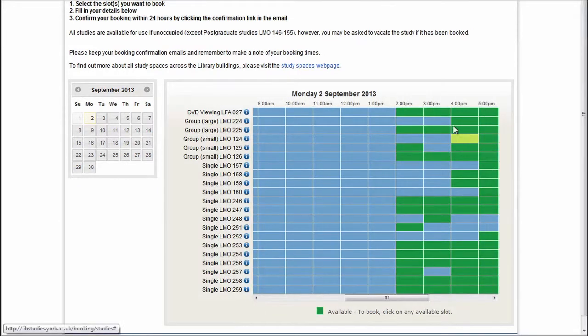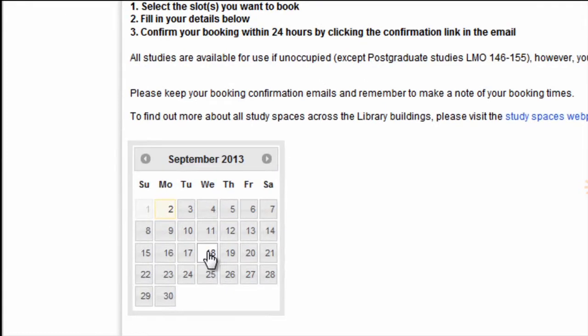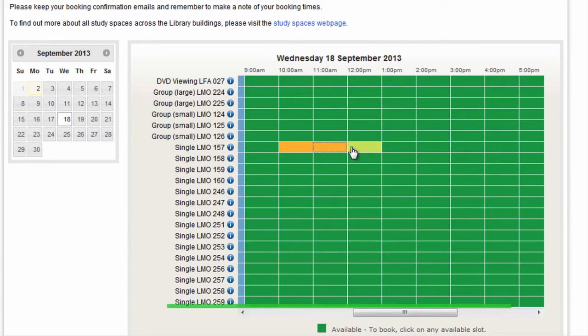Select the date on which you are looking to book a room. The calendar box will show available slots in green. Click on a green time slot against the study space you would like to reserve.